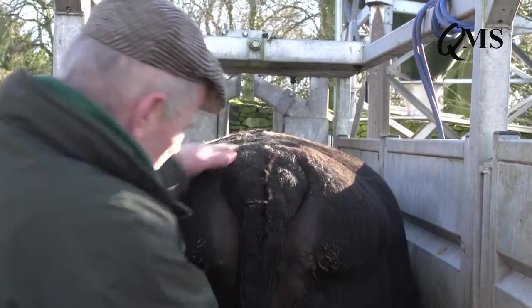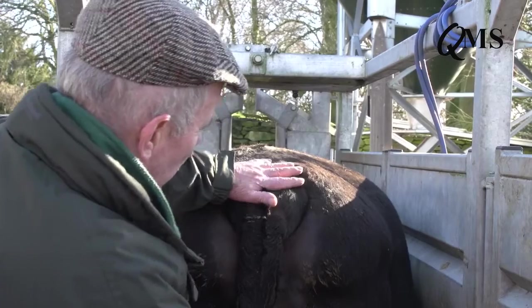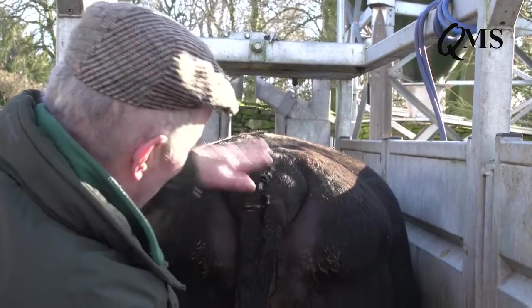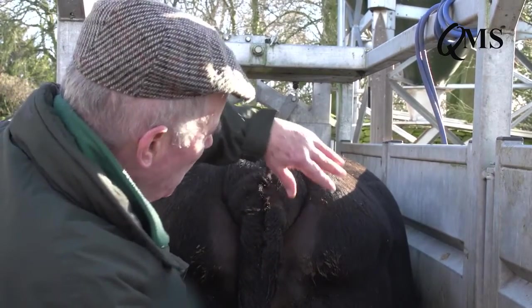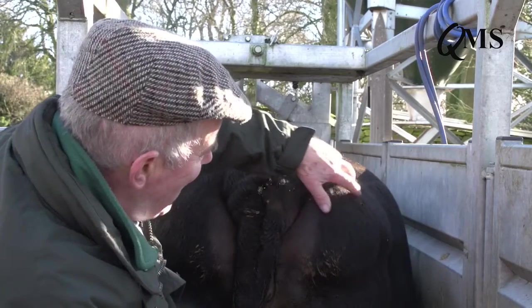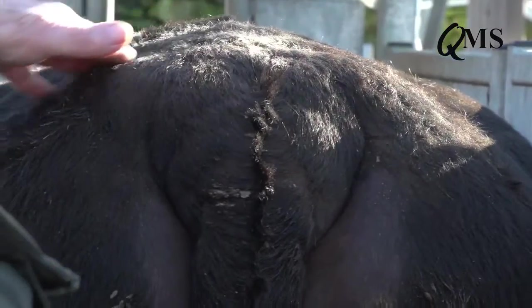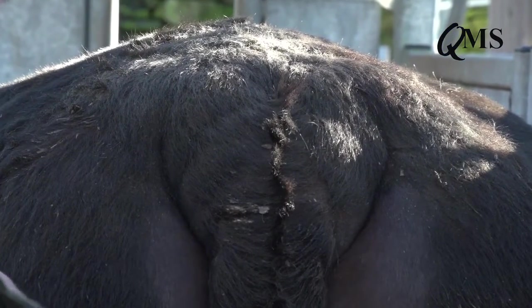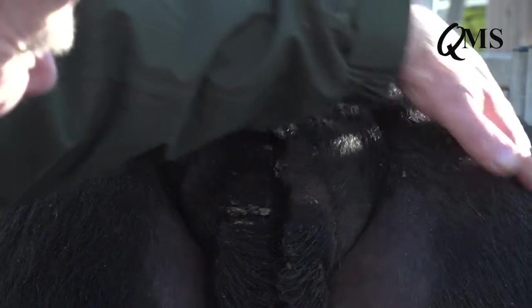At the tail head it's very obvious she's carrying a lot of condition. It looks as if her tail head has actually sunk, but of course the skeleton hasn't moved — she's packed in masses of fat almost like a big life belt around her tail, which makes it look as if her tail has sunk. So I'd very happily call this cow a condition score four to four and a half.